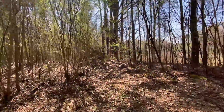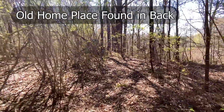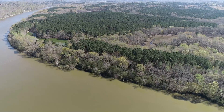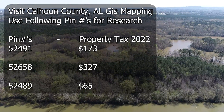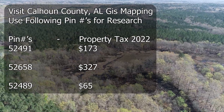This old home place is kind of unexpected to find on the property, but here in a moment you're going to see the PIN numbers for the property. If you want to do your research, go to Calhoun County GIS — you can type that into Google, just make sure to add Alabama. You can type in these PIN numbers to find the approximate property taxes.